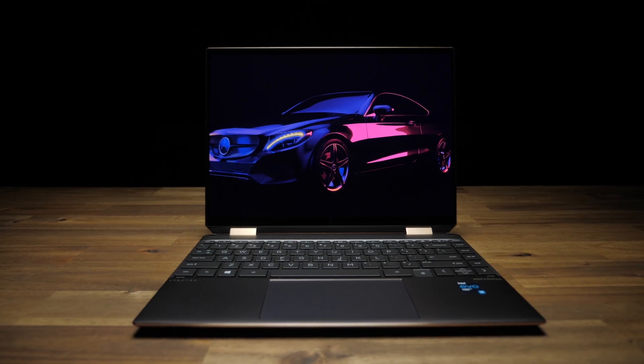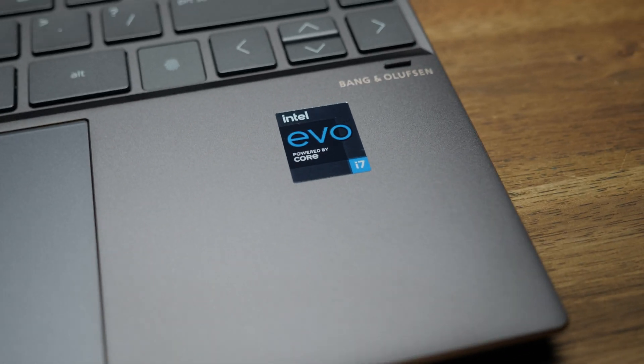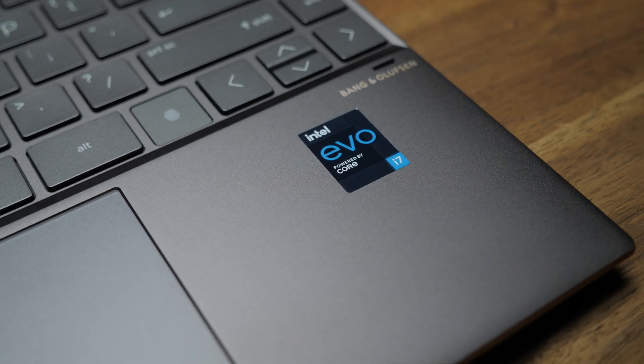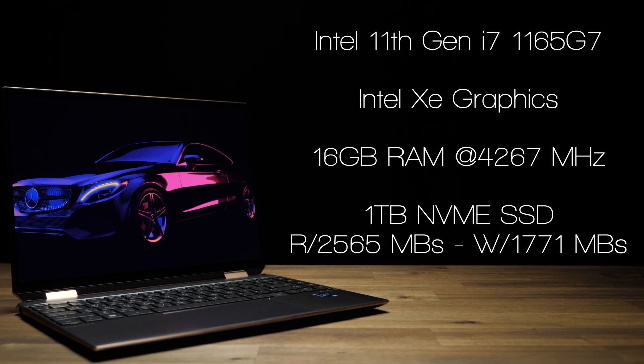The configs will vary a little depending on where you buy yours from, but the config I was sent comes with Intel's latest 11th Gen i7-1165G7 running the new Evo platform, which claims faster charging, longer battery life, and better visual processing with Intel's new XE integrated graphics. There's also 16 gigs of RAM running at an impressive 4,267 MHz — even though the product page says 3,200 — and finally, a 1TB NVMe SSD.